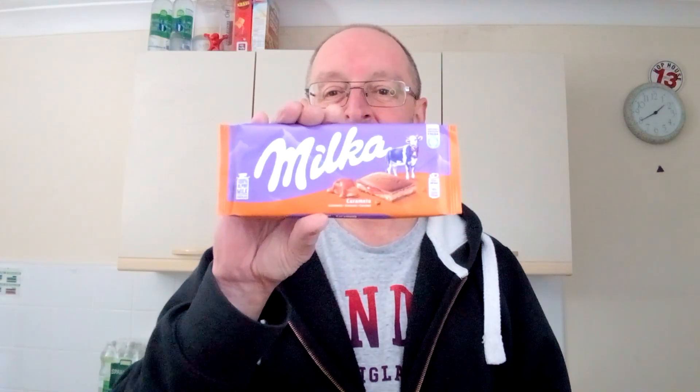For £1.39, for that quality and taste, it is an absolute steal. The Milka bars in this shop I go to used to be a pound, but like everything it's gone up. But still, for £1.39 — amazing. What more can I say? I absolutely love it, you've probably gathered that. I might have to eat a little bit more, you know. I feel all mellow and chilled out now. Thanks for watching, see you in the next video.